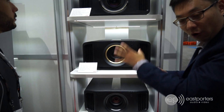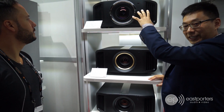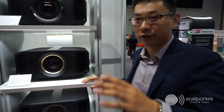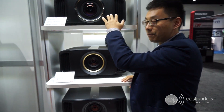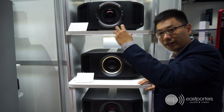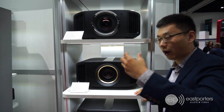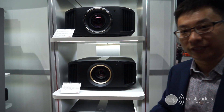All three projectors feature all-glass elements and all-glass lenses. The NX-9 has an 18-element glass lens, making it extremely clear and sharp. The other big thing is they're taking the native 4K signal and native chips, then applying their e-Shift 4K technology — which they now call e-Shift 8K — effectively doubling the pixels, going up to 36 million pixels. The picture I just saw in the demo room was absolutely incredible — the detail, sharpness, colors, and contrast were stunning.